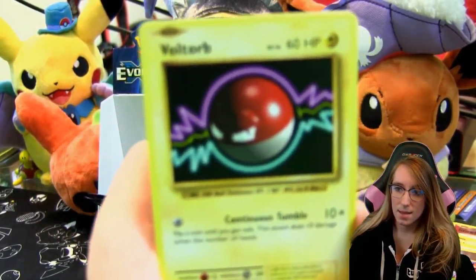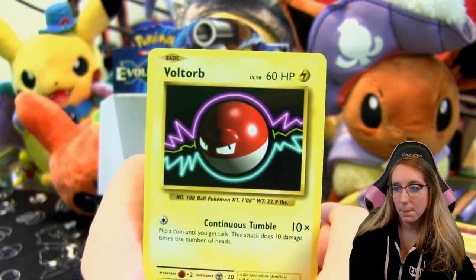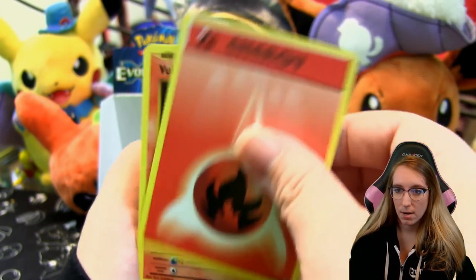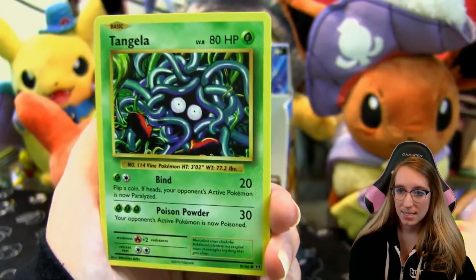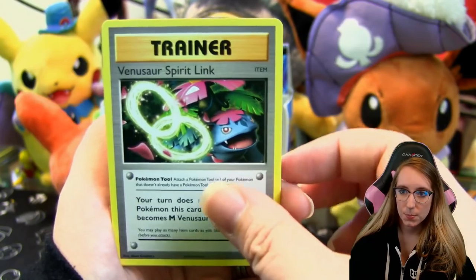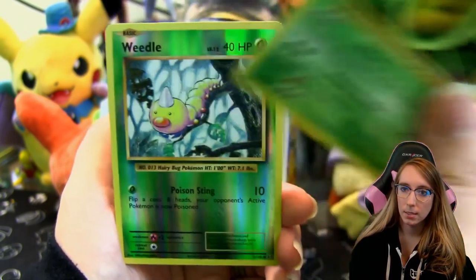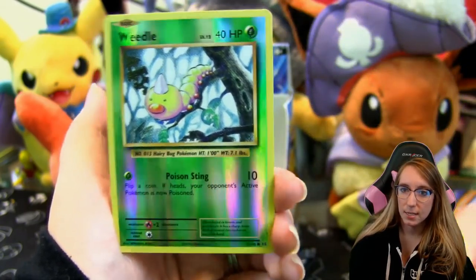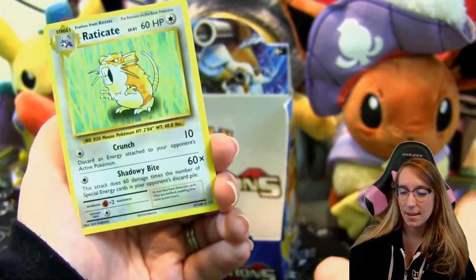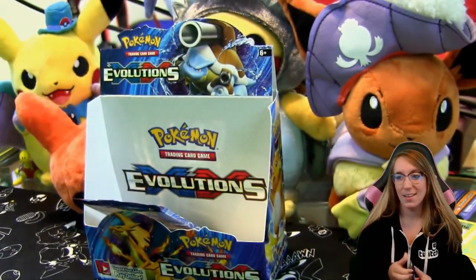Pack sixteen: Voltorb — I don't know what it is about this card, it's so simple but I really enjoy it. Fire Energy, Vulpix, Tangela, Machop, Venusaur Spirit Link, Potion, Kakuna, reverse Weedle, and another Raticate. I complained about Raticate in the first part and now they're just giving me all the Raticate cards.